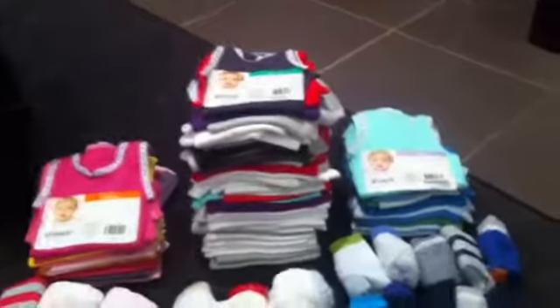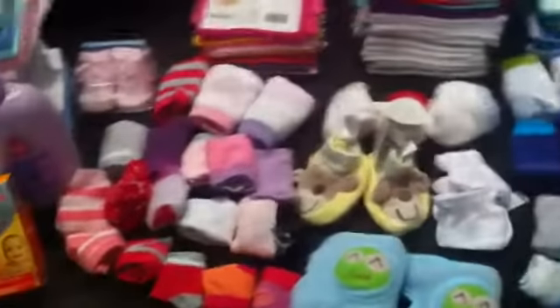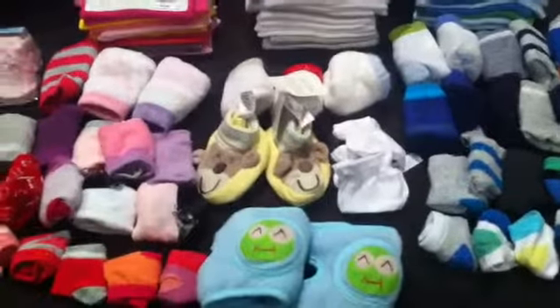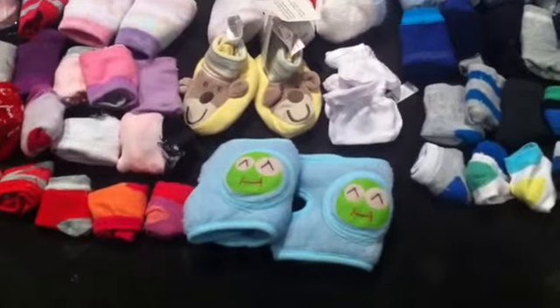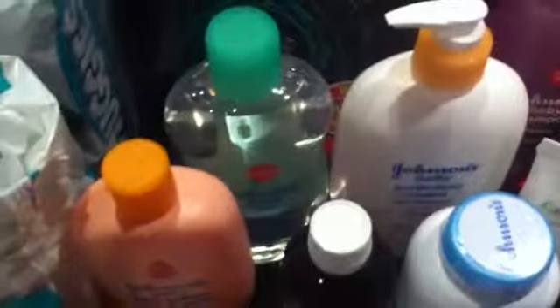We've got some boys socks, girl socks, unisex socks at the back, and then we've got some little booties and mittens, and these are knee pads for when they start crawling. In the back we've got lots of face washers, all different colours.